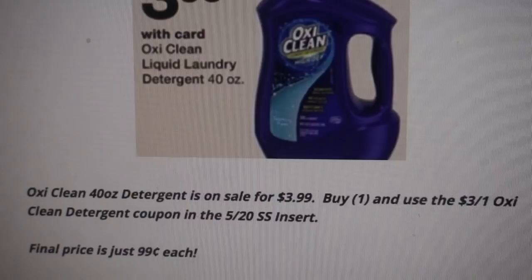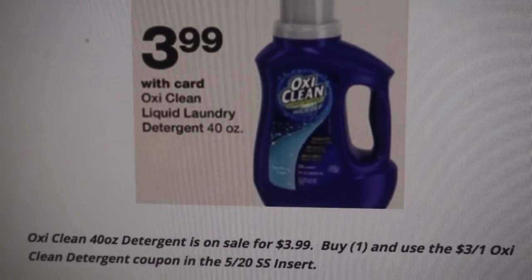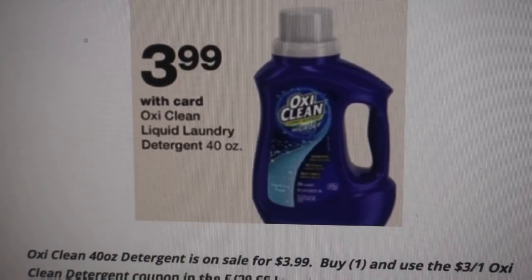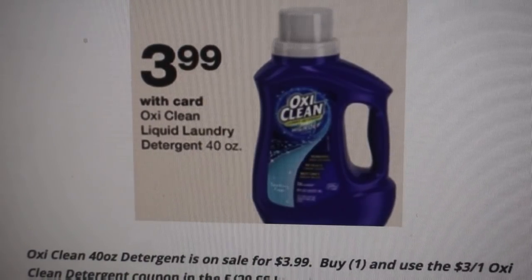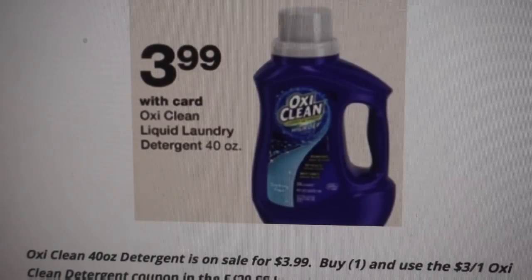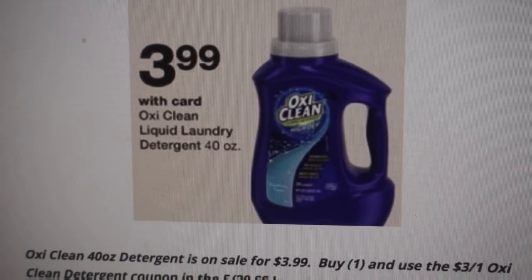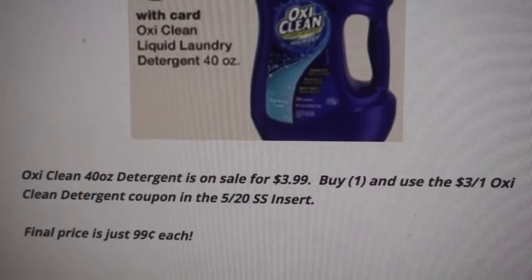If your store runs out and you still have coupons, that manufacturer coupon is valid through the 20th and the sale is valid through the 16th. So you could always grab a rain check in hopes that in those couple of days they restock and you can get them for $0.99. That is a great price on laundry detergent.